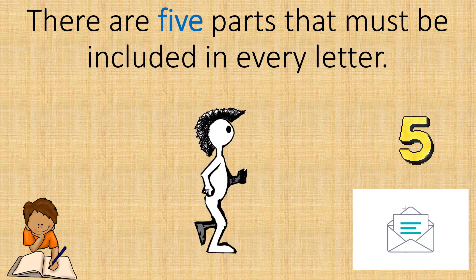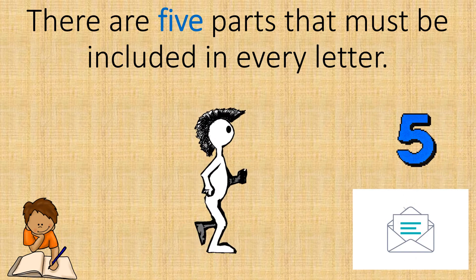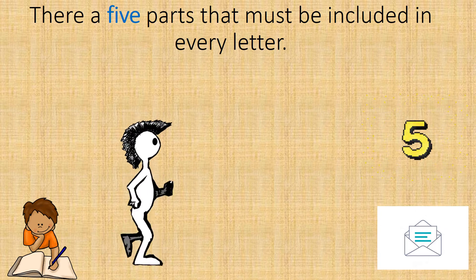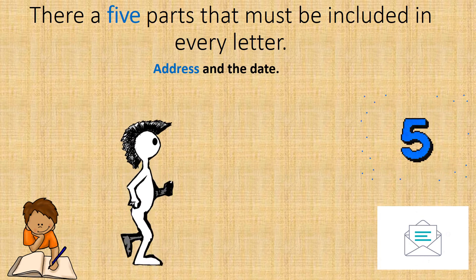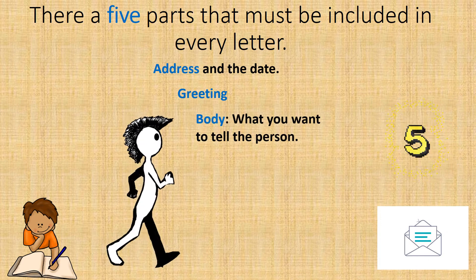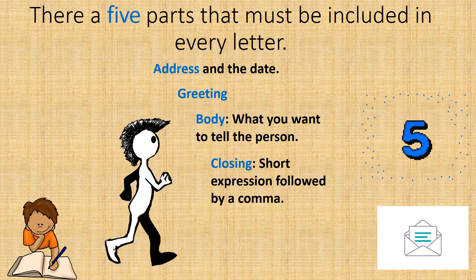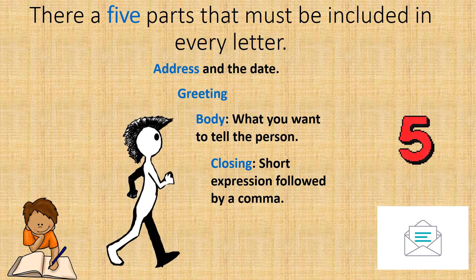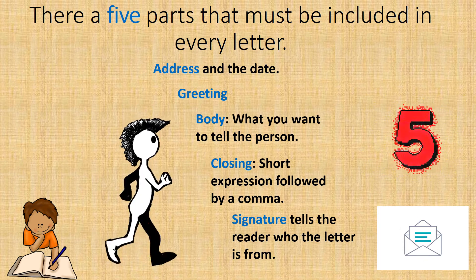There are five parts that must be included in every letter. Let us look at the five parts that Peter needs to know while he is writing his letter. The first is the address and the date. The second is the greeting. The third is the body — what you want to tell the person. The fourth is the closing, which is a short expression followed by a comma. The fifth is the signature, which tells the reader who the letter is from.